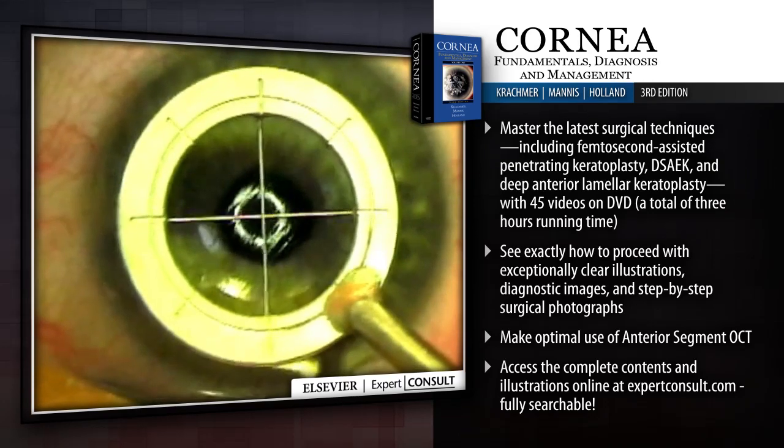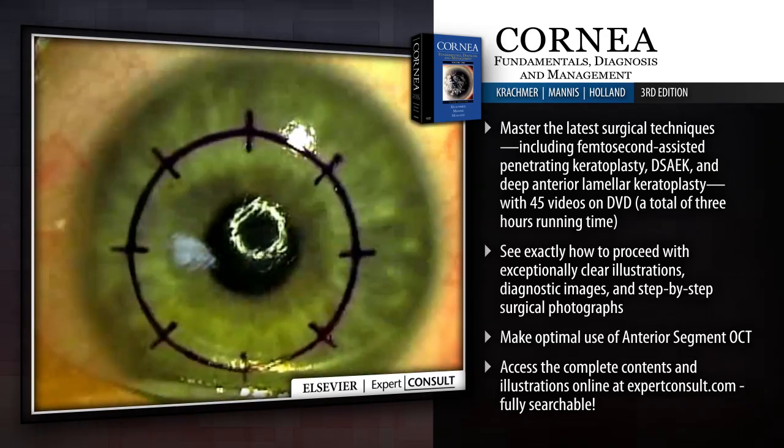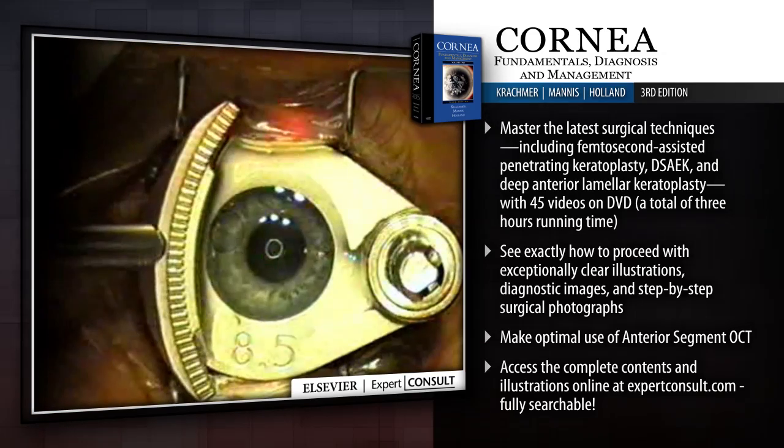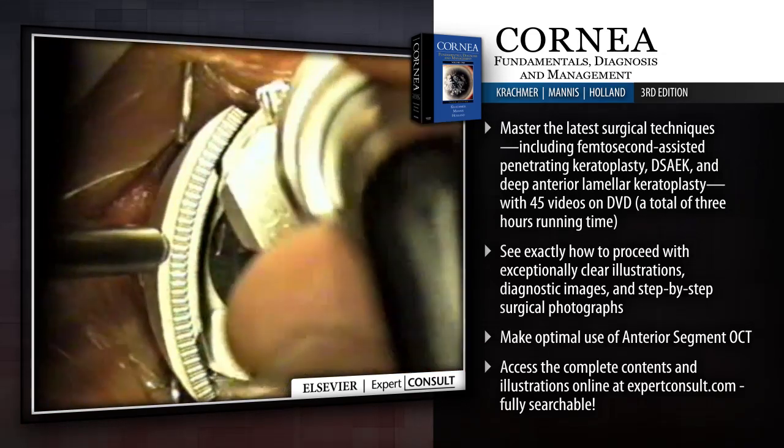See exactly how to proceed with exceptionally clear illustrations, diagnostic images, and step-by-step surgical photographs. Make optimal use of anterior segment OCT.